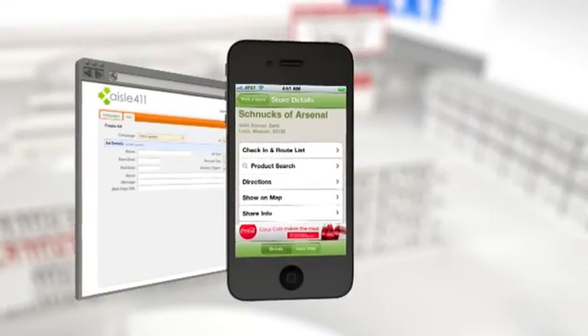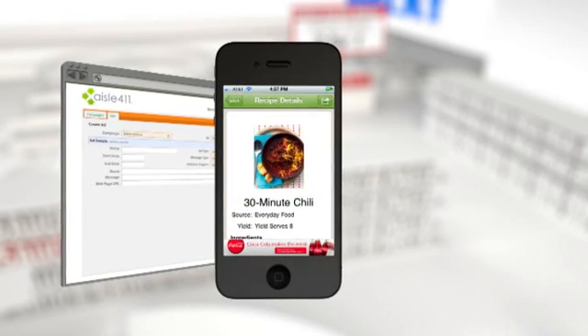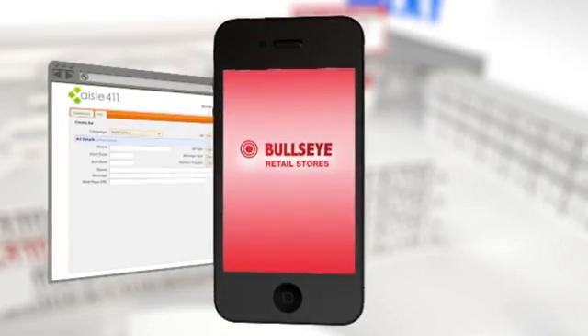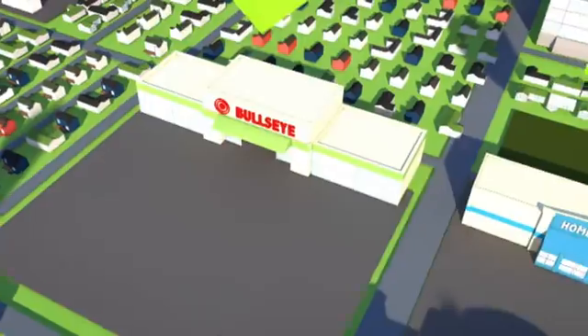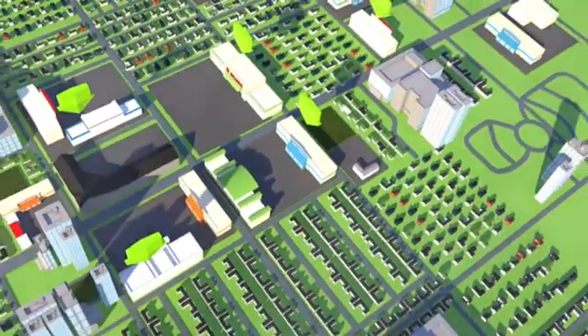With options that include a custom-branded Aisle 411 app and integration into existing retailer apps, Aisle 411's platform is the only scalable platform of its kind to enhance the shopping experience, drive in-store sales, build revenues from brand partners, and confidently monetize retailers' technology investments. Aisle 411 — the future of shopping is here today.